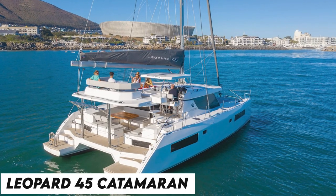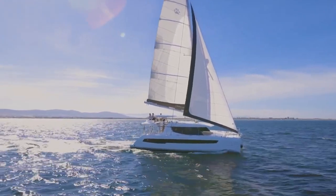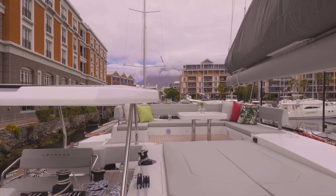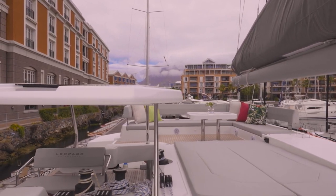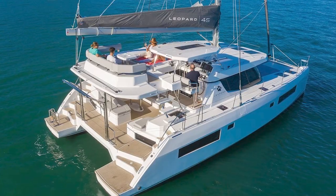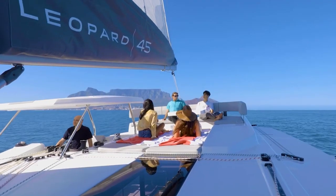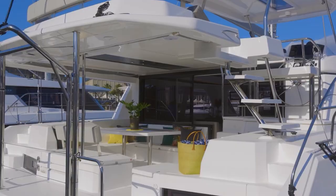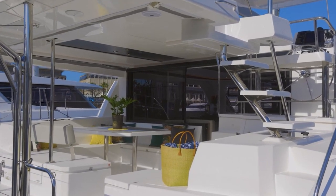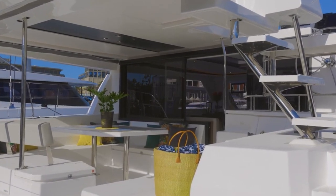The Leopard 45 Catamaran features a forward-facing cockpit — a covered and well-ventilated space to unwind and socialize — making it the greatest catamaran for sailing around the world. The lack of island beds makes berths safer to sleep in when sailing, with no possibility of slipping off in a rough sea. Up to 12 people may fit on this enormous sailing catamaran. Enormous water and fuel storage allow you to spend a lot of time off the grid.